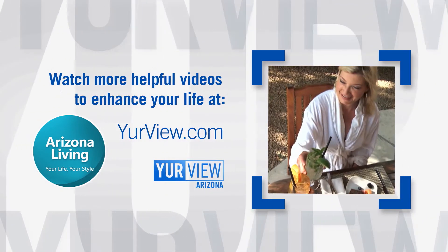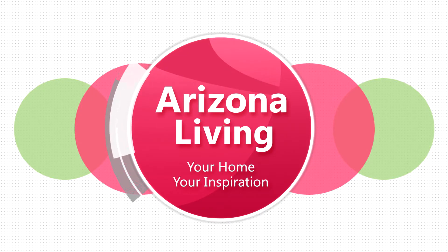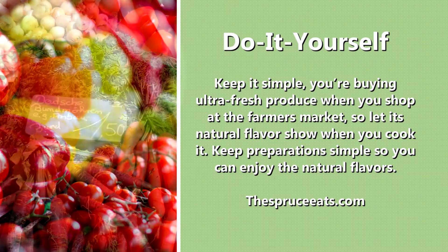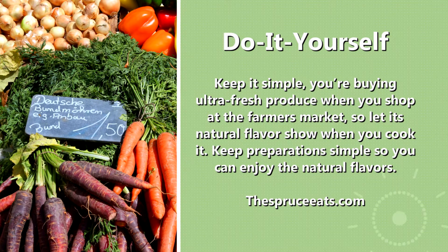Your life, your style. If you're looking for a change of scenery, head two hours south to Tucson to check out their unique arts, culture, and food. Let's take a look.